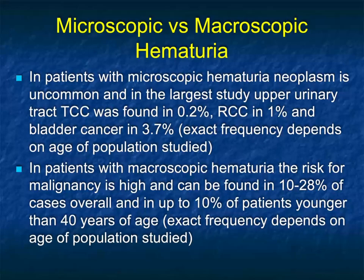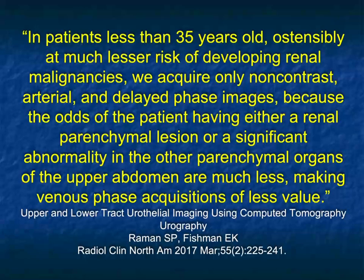There's a big difference between microscopic hematuria and macroscopic hematuria. In patients with microscopic hematuria, tumors are uncommon: upper tract TCC was found in 2.2%, renal cell in 1%, and bladder cancer in about 3.7%. In patients with macroscopic hematuria, the risk for malignancy is much higher — found in almost 30% of cases overall, and up to 10% even in patients under 40 years of age. So when you get the requisition, really ask: is this microscopic or macroscopic? Even a young patient with macroscopic hematuria could potentially have a tumor.